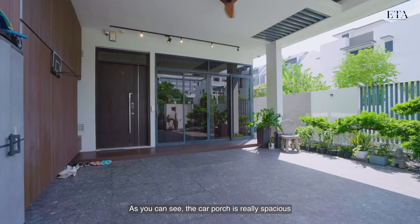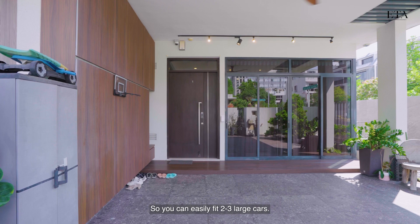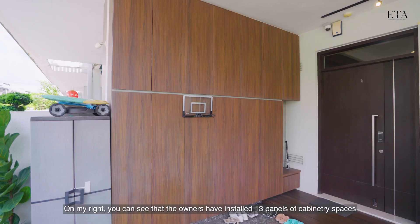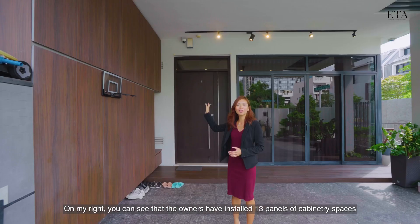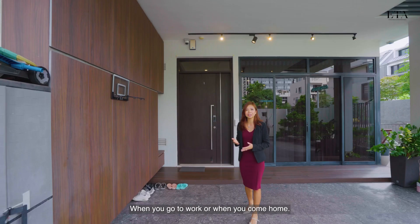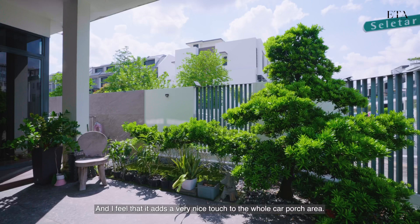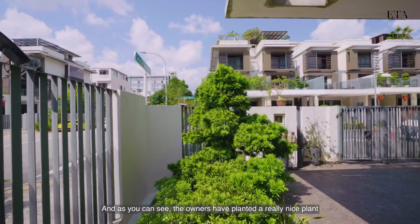Starting off the home tour, here we are at the car porch of this unit. As you can see, the car porch is really spacious — you can easily fit two to three large cars. On my right, the owners have installed 13 panels of cabinetry spaces and there's a little sitting corner for you to sit down to wear your shoes. To my left there's a little gardening area which adds a very nice touch to the whole car porch area.